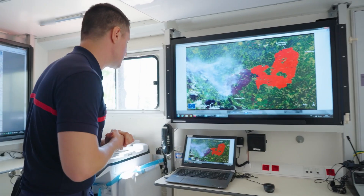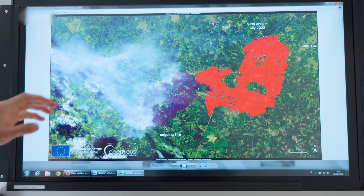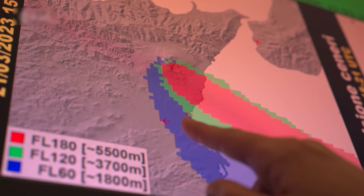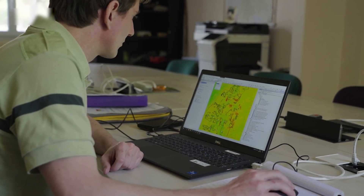Just like all Copernicus Sentinel satellites, Sentinel-2C makes high-quality, up-to-date imagery freely available for a wide range of uses worldwide. This data empowers informed decision-making in environmental management and policy development.